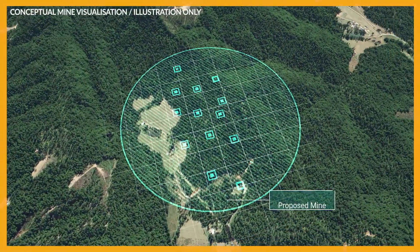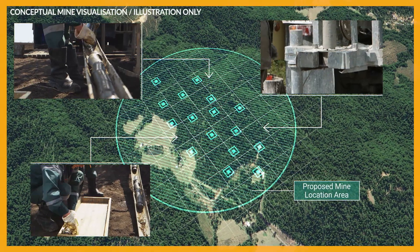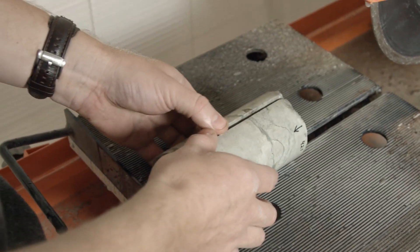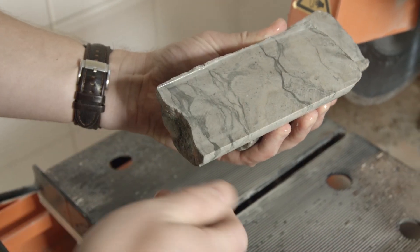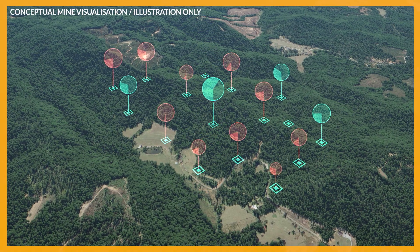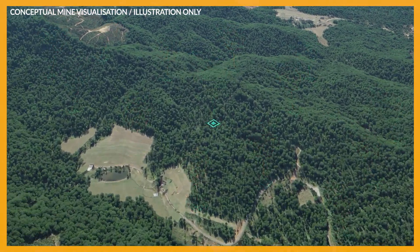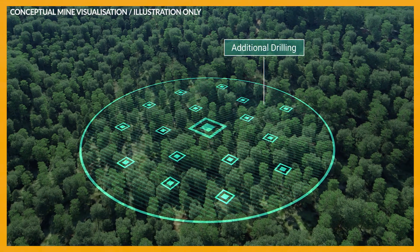This phase includes core drilling to gather small samples to verify and analyze mineral deposits. In our case, geologists review the core samples to measure how much lithium and other minerals are in the rock. If initial core drilling results are positive, additional drilling often takes place to ensure the mineral resource is economically viable to mine.